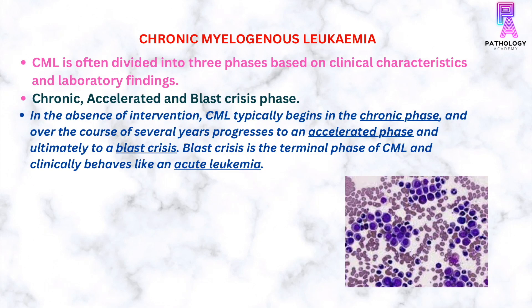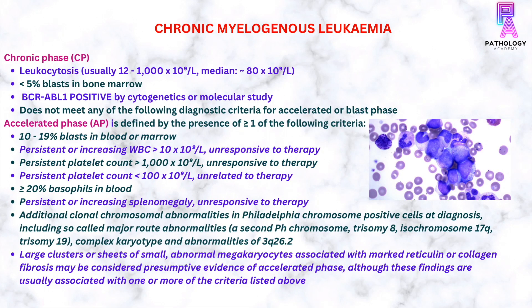CML is often divided into three phases based on clinical characteristics and laboratory findings. These three phases are chronic, accelerated, and blast crisis phase. In the absence of intervention, CML typically begins in the chronic phase and over the course of several years progresses to an accelerated phase and ultimately to a blast crisis. The blast crisis is the terminal phase of CML and clinically behaves like an acute leukemia.